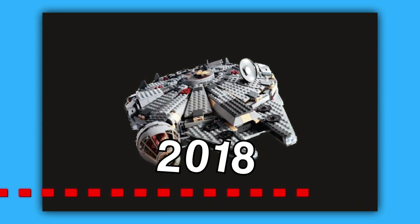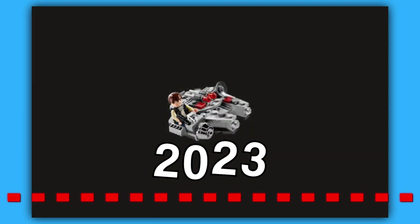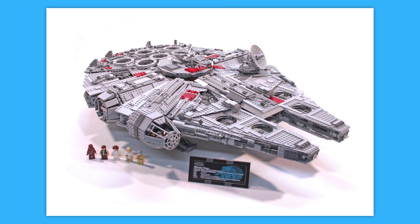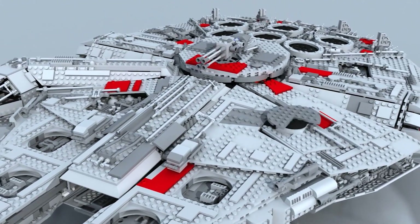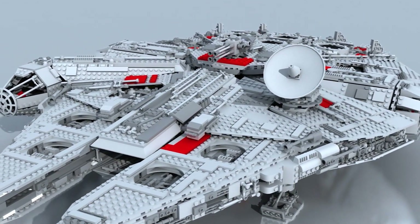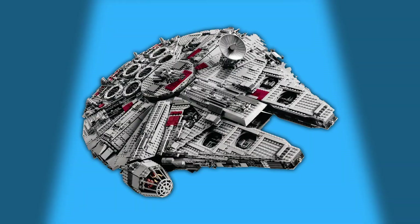Over the years, LEGO has released several different iterations of the Millennium Falcon, and while all these sets capture the spirit of the ship, the Ultimate Collector's version remains a standout due to its size and sheer complexity. In the end, it really is the ultimate display of a Star Wars icon, and for many collectors, it's considered the holy grail of LEGO Star Wars sets.